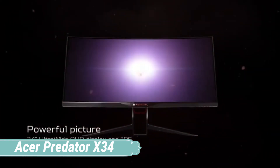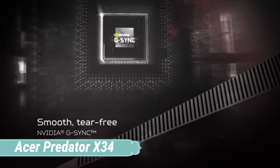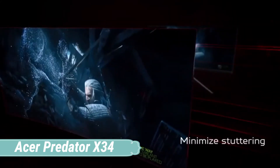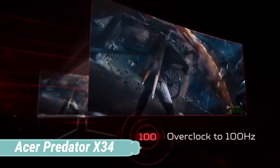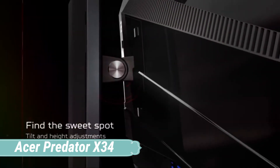Design wise, the X34 simply radiates with aggression because every part of the body is designed to match the preferences of gamers, and the combination of the matte black color with the glossy black stand is definitely satisfying. The stand is made up of pure metal, and this is surely a great decision as the stability is guaranteed from the moment you place this monitor on your desk.